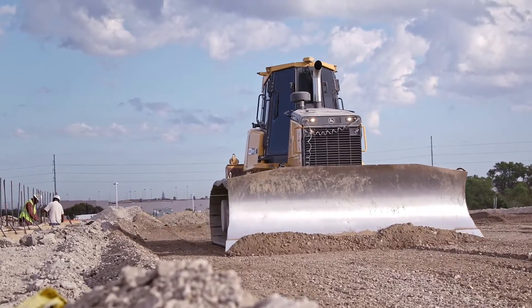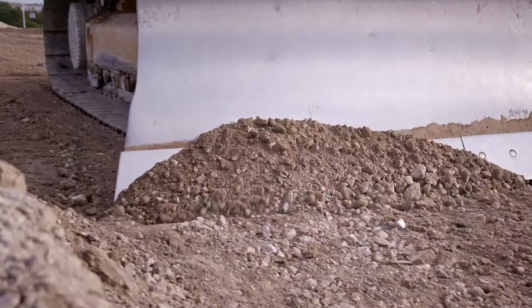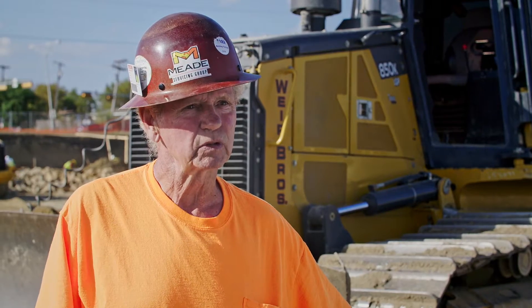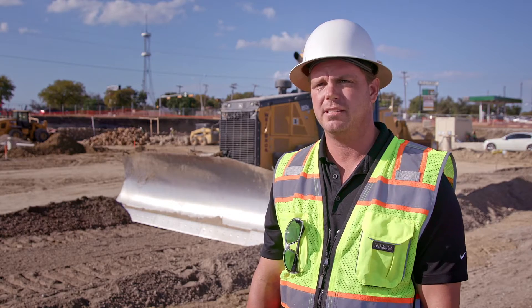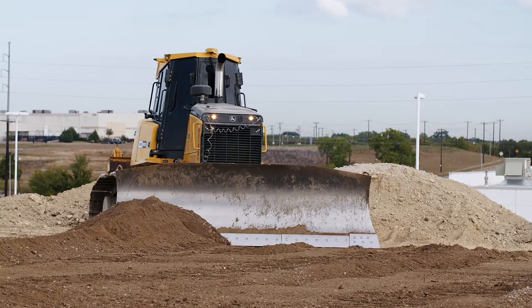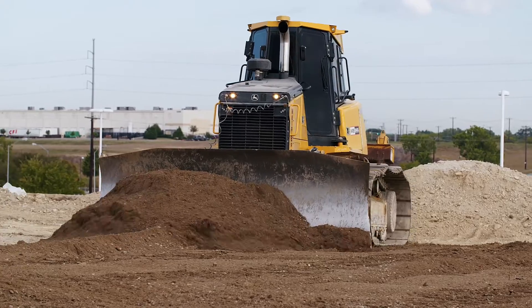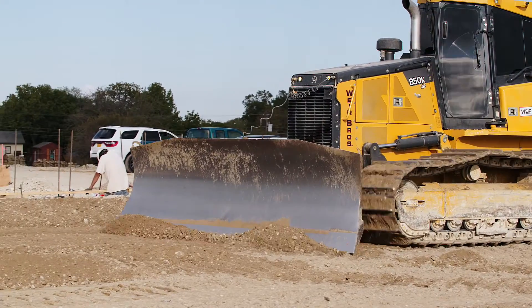It cuts it real close — I forget exactly what it is, but a hundredths, not even a hundredths. It comes in perfect as far as I'm concerned. It really takes the time out of the project and all the extra surveying. Whenever I drive by a job and see my guys working out there, I know it's getting done right and getting done efficiently. We've seen it really speed up, and our production has just doubled.